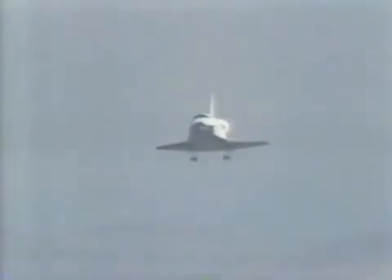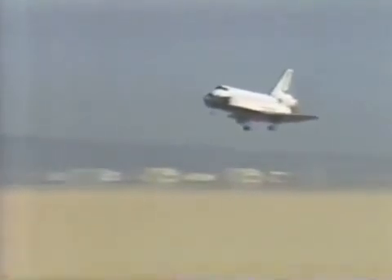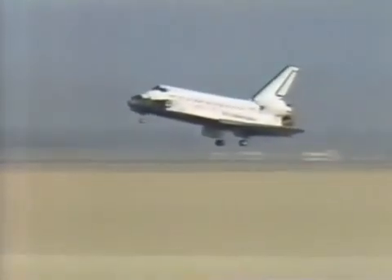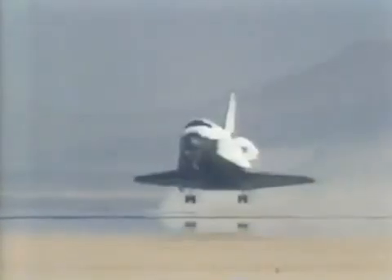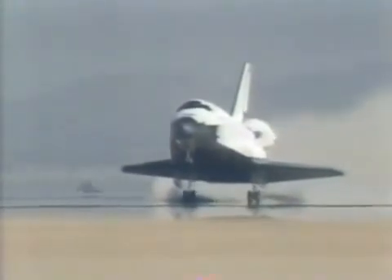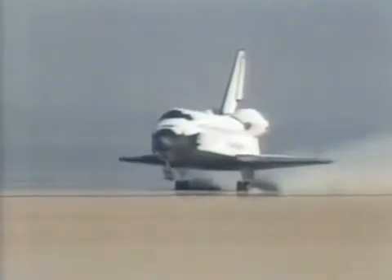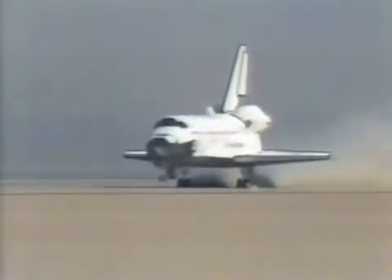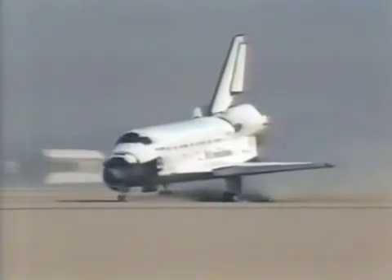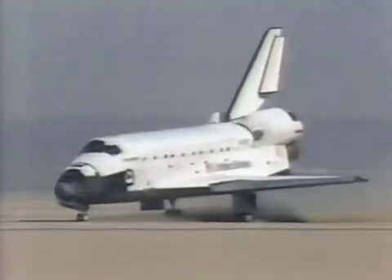Gear are down. The gear down and locked — the report from mission control. Green gear touchdown. The commander is rotating the nose down, standing by for nose gear touchdown. They don't come any better. They look so gentle as they let that nose come down.